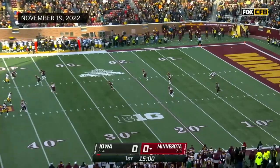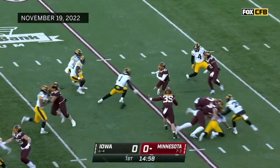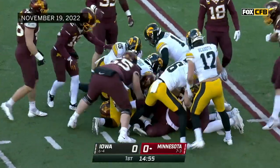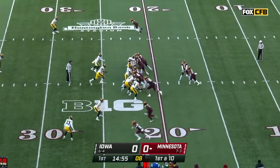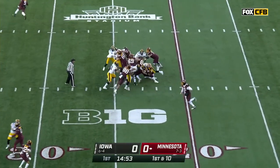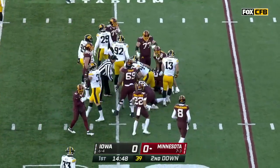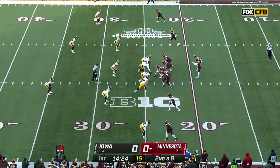Minnesota will receive. Quentin Redding will take it off the turf and head upfield past the 20, and is thrown to the ground at the 22. Ibrahim is the running back behind him. Seth Benson is already in there — we're going to see a lot of him today. Gain of two on play number one, so second down and eight.